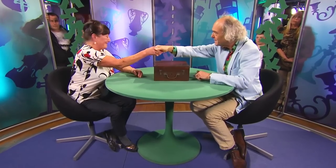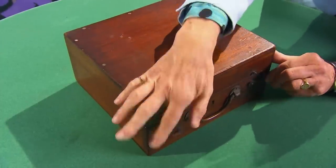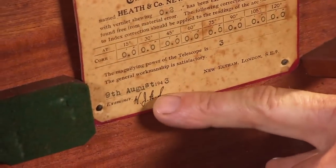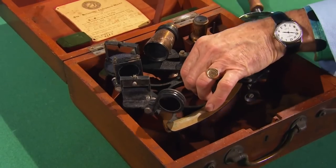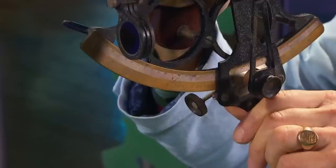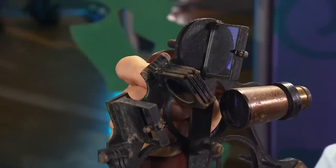Joyce brings a sextant to James. She's not a sailor, but her husband was. James identifies it as a standard-issue Second World War naval sextant dated 1943, made in London by Heath & Co., all brass. He explains how a sextant works: using the sun above the horizon and looking through the telescope, you line things up and know where you are. He notes they're quite common — he has three in stock — so there's no pulling the wool over his eyes.